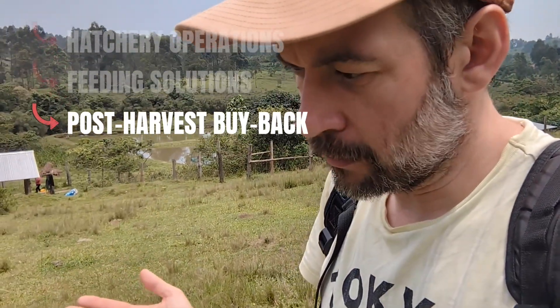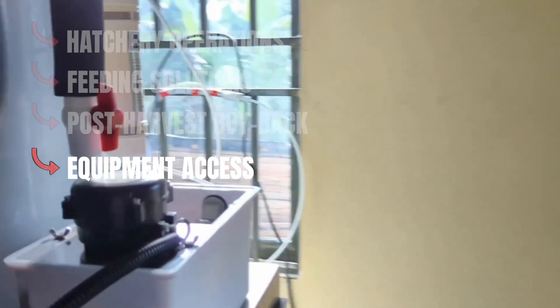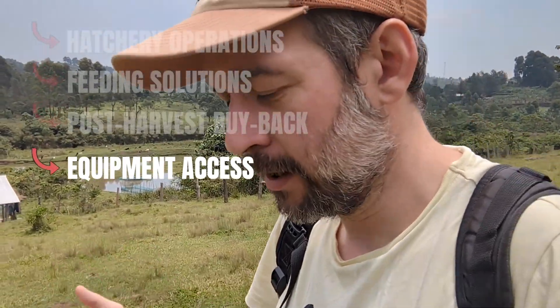The fourth thing that we provide is access to equipment. We have an ice machine which helps with the cold chain because you want to keep fish on ice. We have nets, thermometers, water measuring kits — all of that stuff that you need.